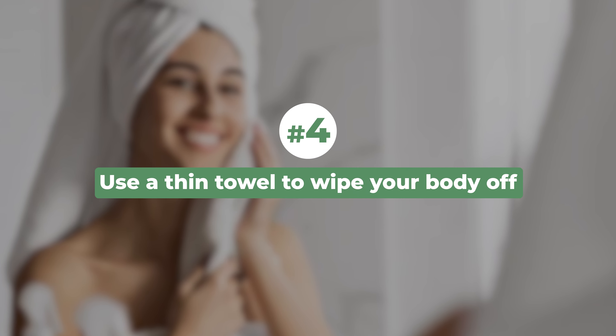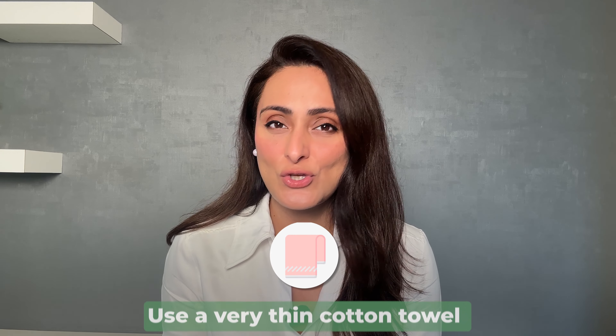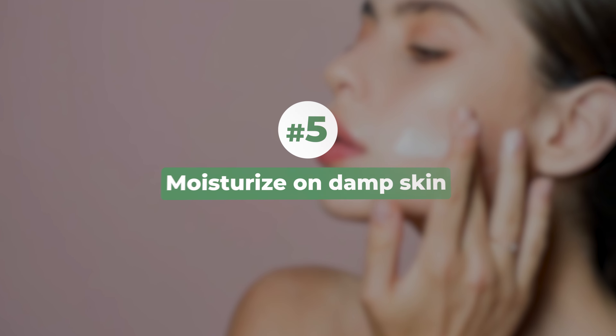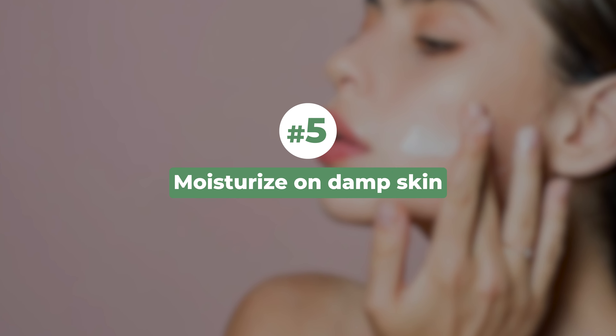Fourth, use a thin towel to wipe your body — don't use very thick towels as they can irritate and dry the skin further. Use a thin cotton towel and dab just the excess water off. Fifth, moisturize on damp skin, as using moisturizer on damp skin helps seal moisture for a longer period of time and provides longer-lasting hydration.